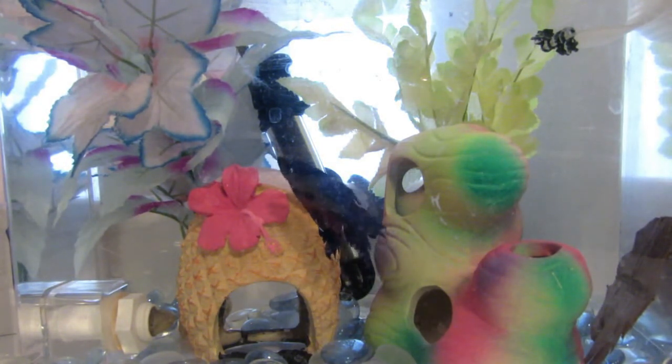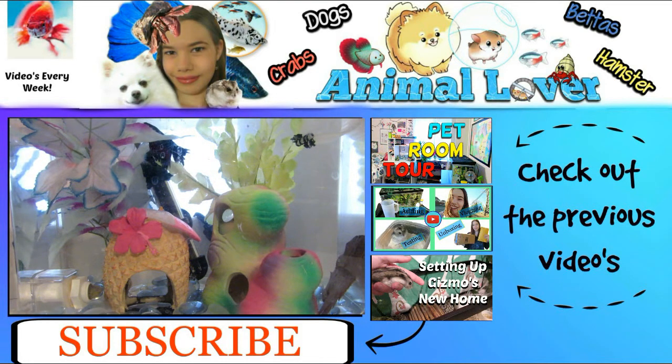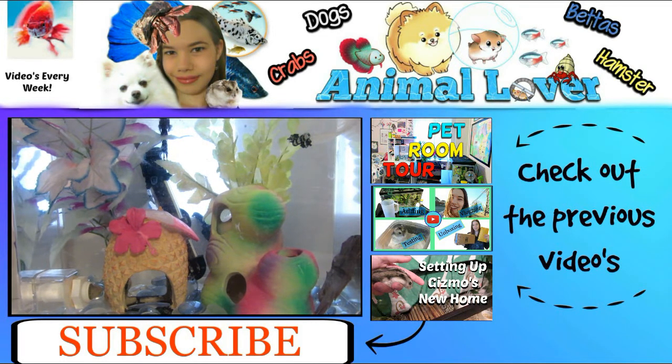There are a lot of videos out there on betta fish. I want to thank you for watching — don't forget to drop a like, comment down below if you have any questions or concerns, and subscribe and check out my channel. Thank you for watching. Bye!